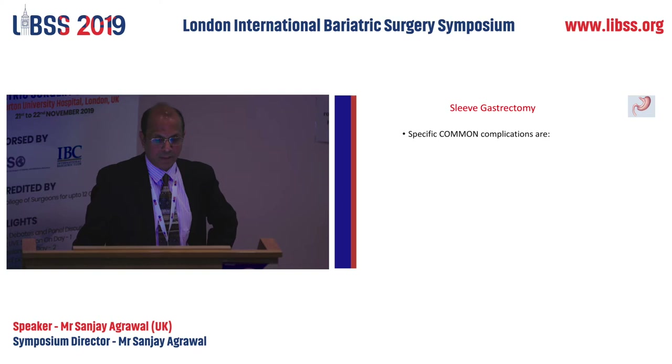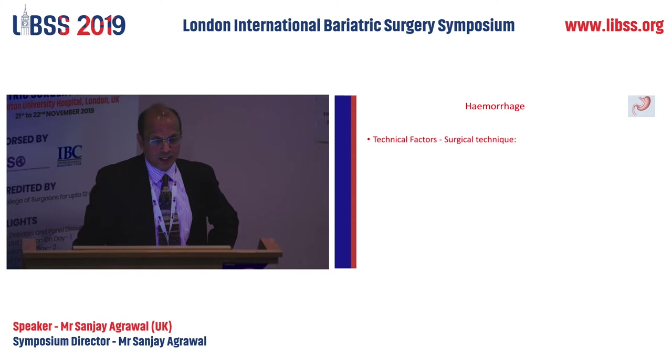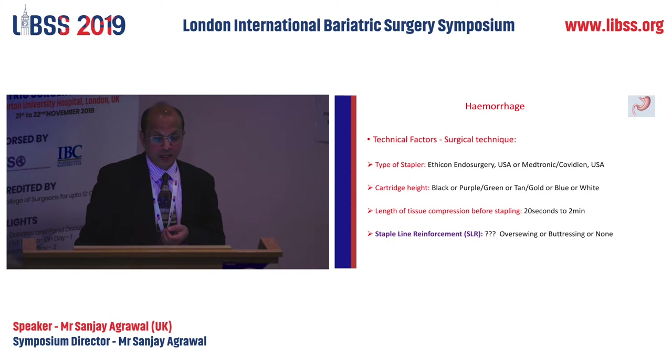We're going to touch upon hemorrhage, sleeve stenosis, and reflux. Hemorrhage incidence in the literature is up to six percent, though some older studies show 16 percent. Sources could be inside or outside the lumen. Technical factors include surgical technique — we have two different staplers, one bleeds more than the other. If you use a black cartridge they bleed more; green, blue, or white bleed less. Length of tissue compression standard is 20 seconds, though some people do up to two minutes.